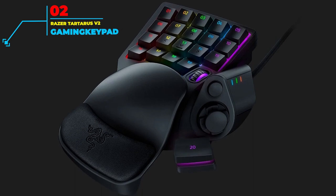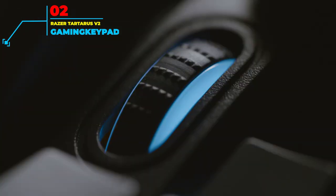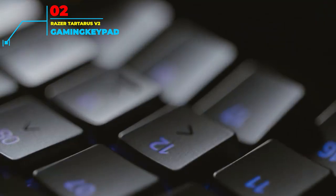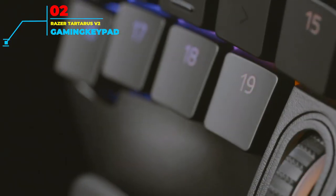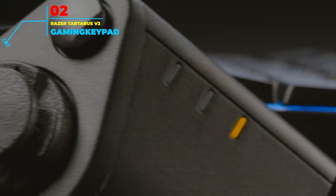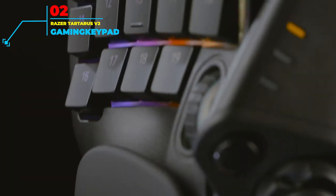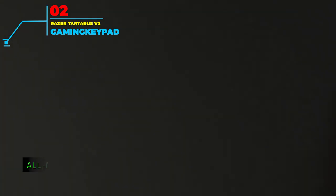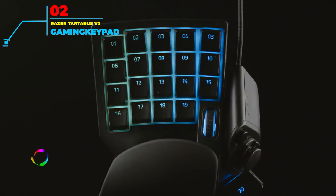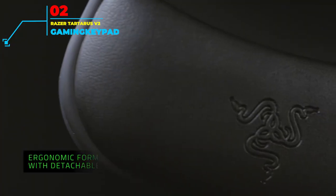Number 2: Razer Tartarus V2 Gaming Keypad. Razer needs no introduction to the gaming world, and their Tartarus V2 is one of the best gaming keypads around today. What makes this stand out is that almost all key combinations can be customized to suit whatever needs you want. The 32-key layout can all be sensed independently or in combinations to represent separate commands in just seconds. Working in conjunction with Razer's HyperShift platform, it allows you to program and adjust commands easily to however you see fit, meaning it can be tailored to your exact playing style.